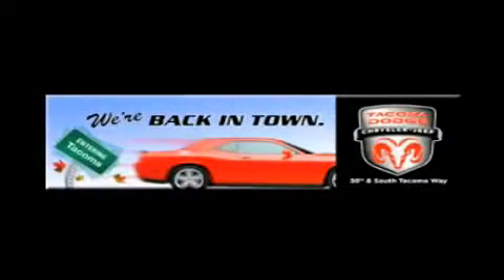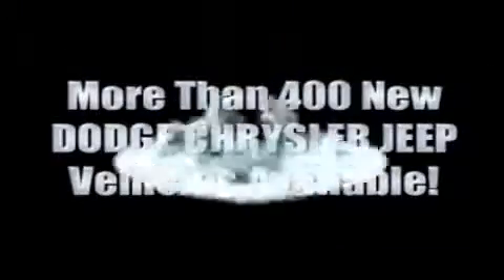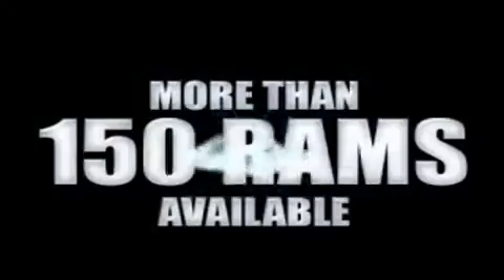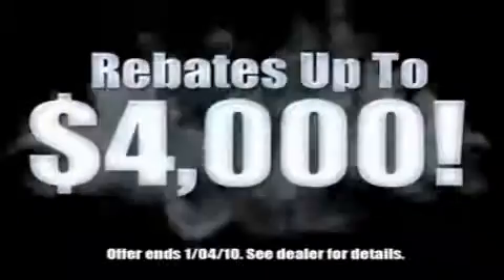We're back in town — the new Tacoma Dodge Chrysler Jeep, conveniently located at 38th and South Tacoma Way. With over 400 new Dodge, Chrysler, and Jeep vehicles available, we've got your Ram Tough trucks. If you want a Wrangler, we've rounded them all up. We're so big we've got over 30 Dodge Challengers. We've got zero percent financing, or get huge immediate rebates.